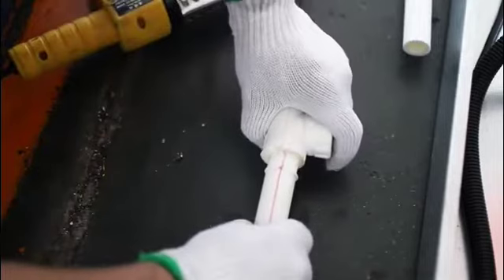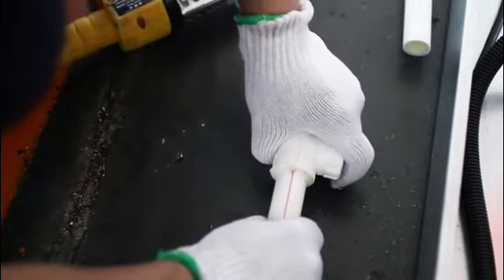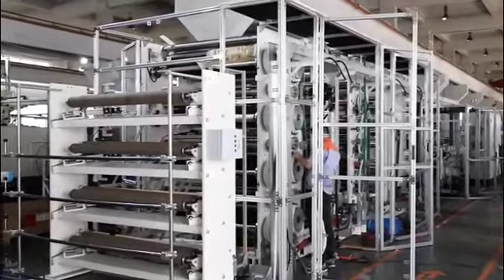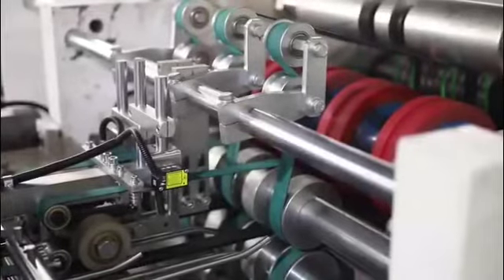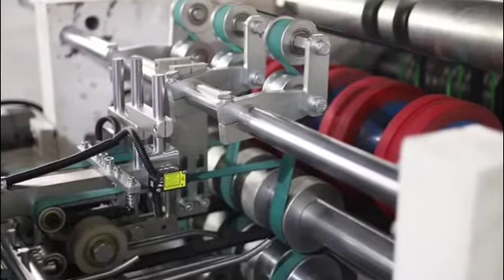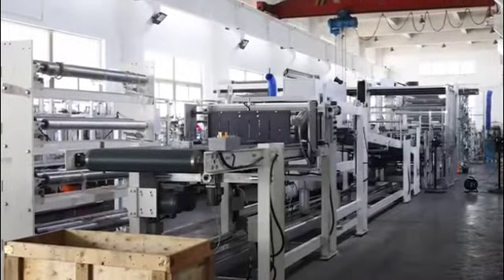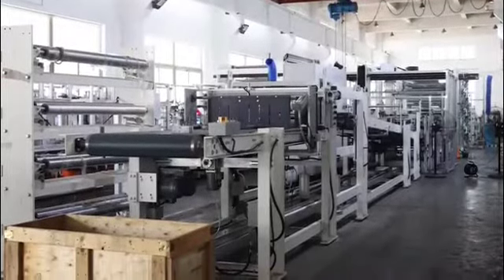The speed is 300 pieces per minute. The Tuber machine is used to produce paper bags. The width of the bag made by the Tuber machine is 300–600 mm, and the bag length is 410–1200 mm. It can be equipped with a 2-color printer or a 4-color printer.